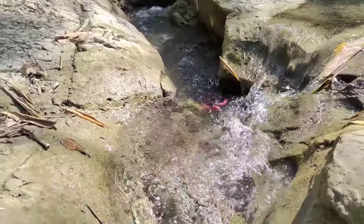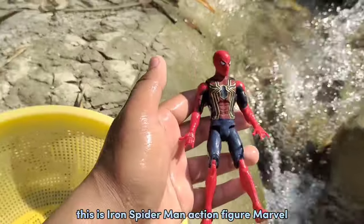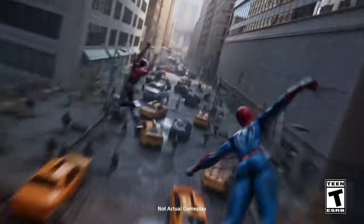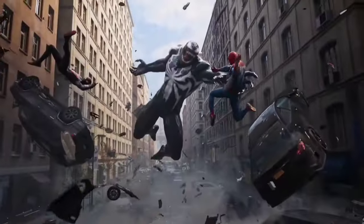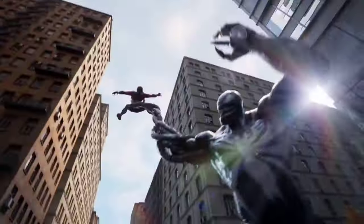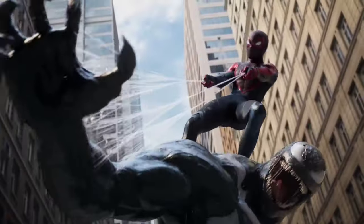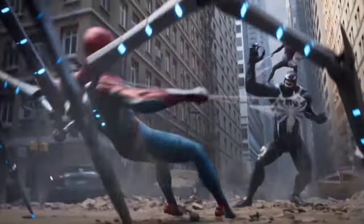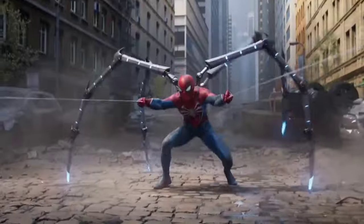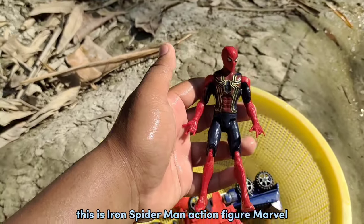Something is drifting away guys. This is Iron Spider-Man. This is my power, my responsibility. Agent figure — Marvel!